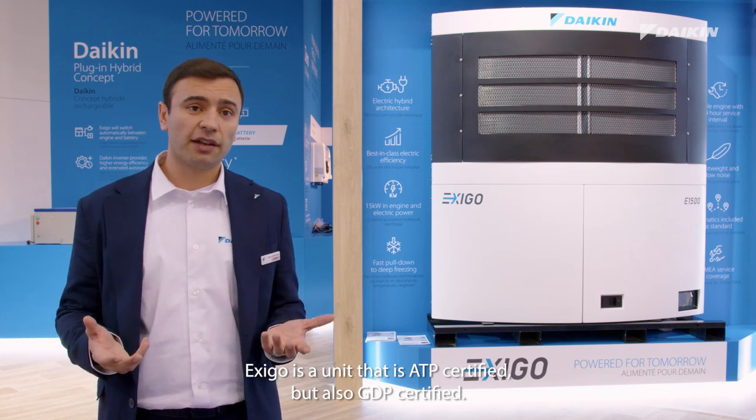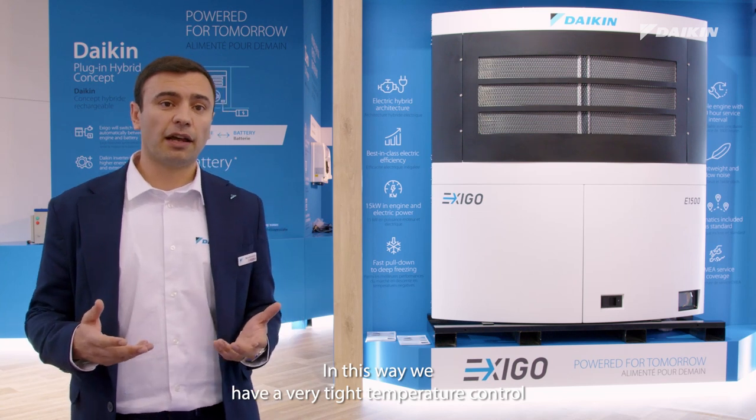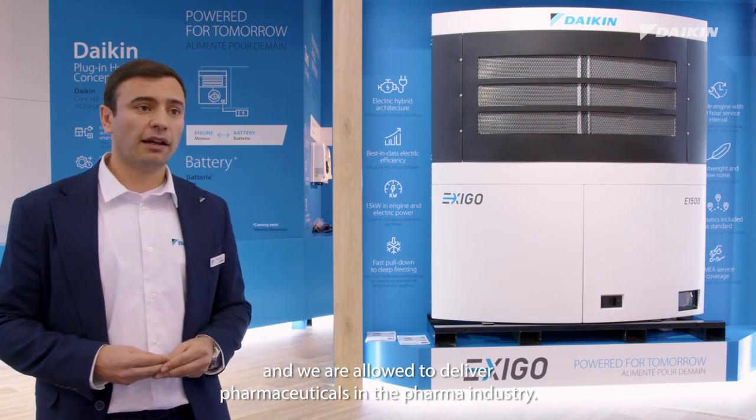EXIGO is a unit that is ATP certified but also GDP certified. This ensures very tight temperature control, and allows us to deliver pharmaceuticals to the pharma industry.